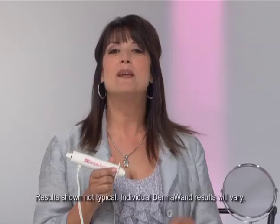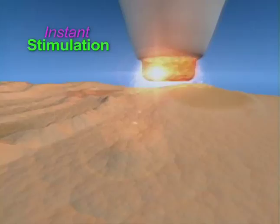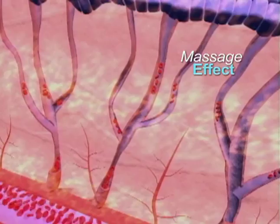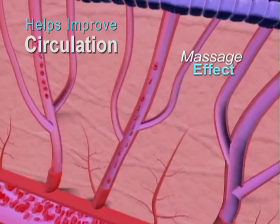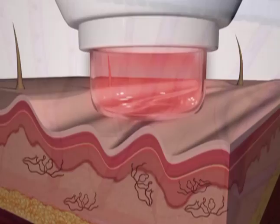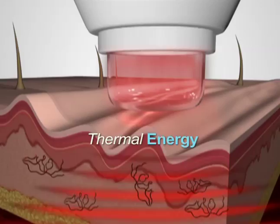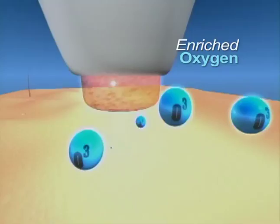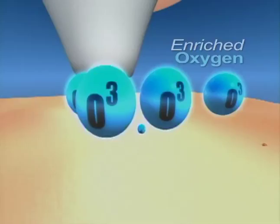Dermawand works because it delivers gentle microcurrent in the radio frequency spectrum. It stimulates your skin surface at up to 168,000 cycles per second. The Dermawand delivers a gentle massage. Massage helps improve your circulation, assisting to bring fresh oxygen, blood, and vital nutrients to your skin surface. Secondly, the gentle microcurrent delivers thermal energy to the dermal areas under your skin surface. An increasing dermal skin temperature may help support the skin's natural, healthy look.